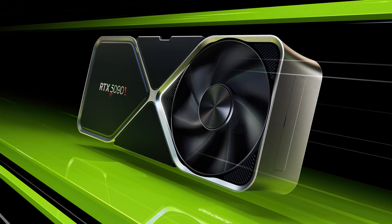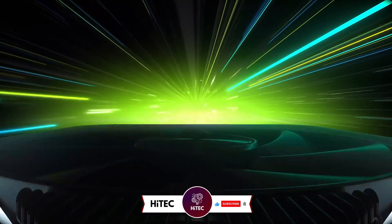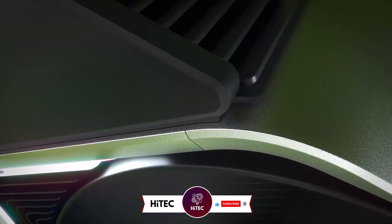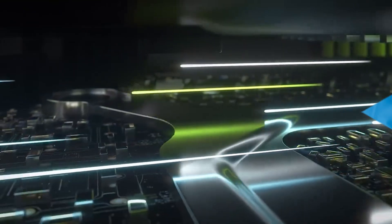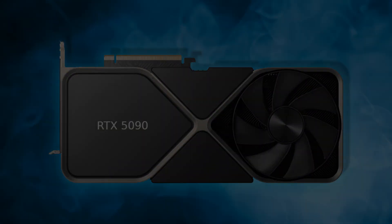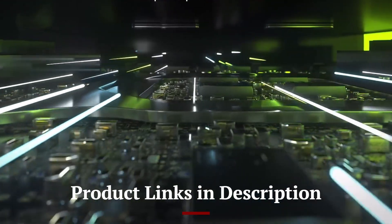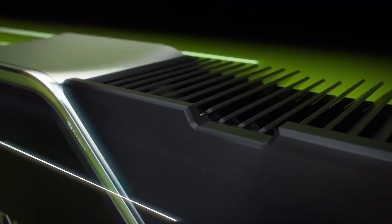Welcome back to Hitech, the ultimate destination for your daily tech fix. We've got an exciting comprehensive review of the NVIDIA RTX 5090 that will leave you in awe. If you're new here, don't forget to hit that subscribe button and ring the notification bell so you never miss out on the latest and greatest in technology. Also check out the product links in the description below for easy access to purchase your favorite tech products.